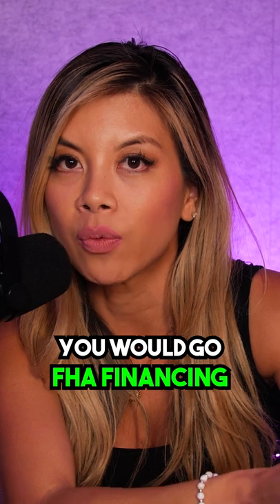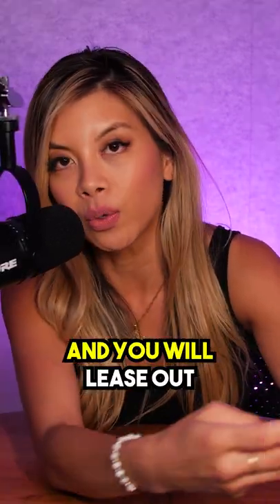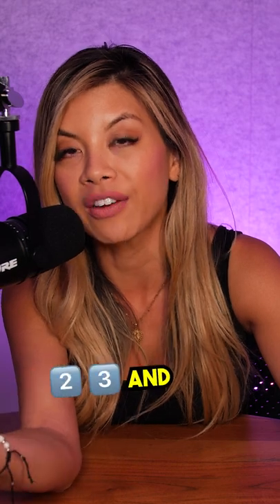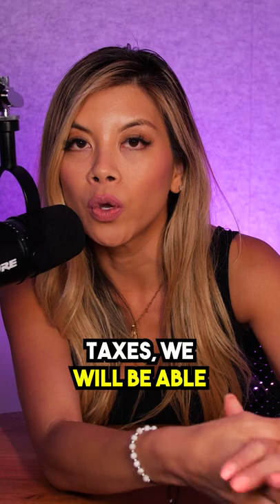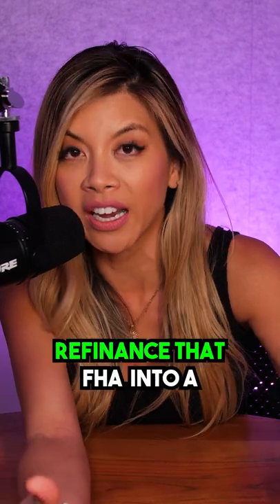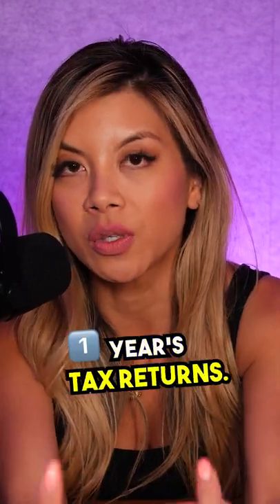You would go FHA financing with three and a half percent down, purchase this as your primary residence, and you will lease out doors two, three, and four. By doing this, after a year when you file taxes, we will be able to help you as a lender refinance that FHA into a conventional loan after you have filed one year's tax returns.